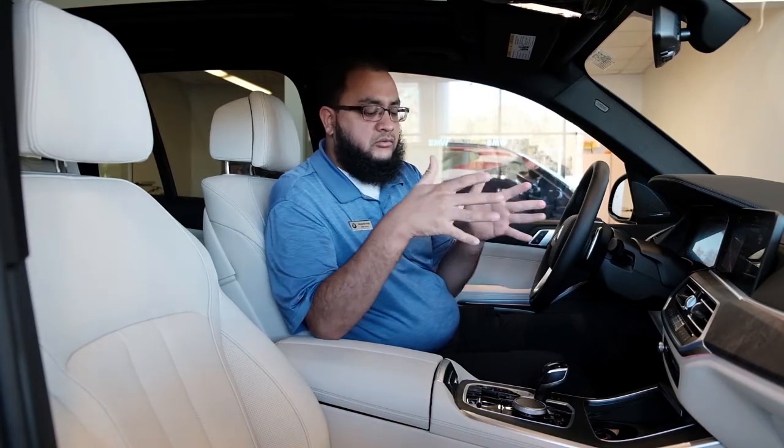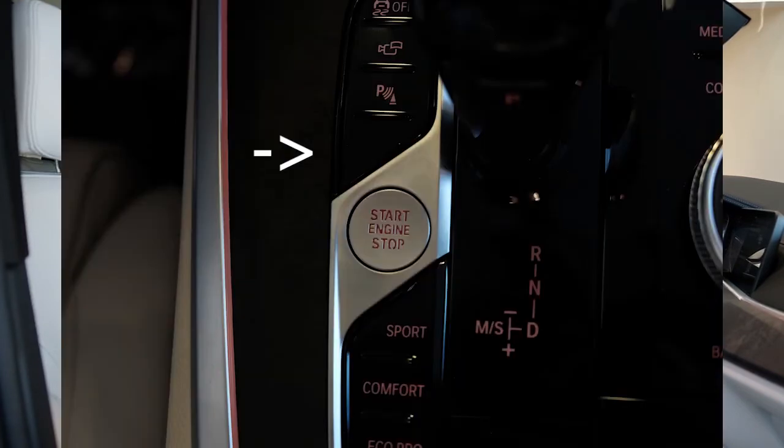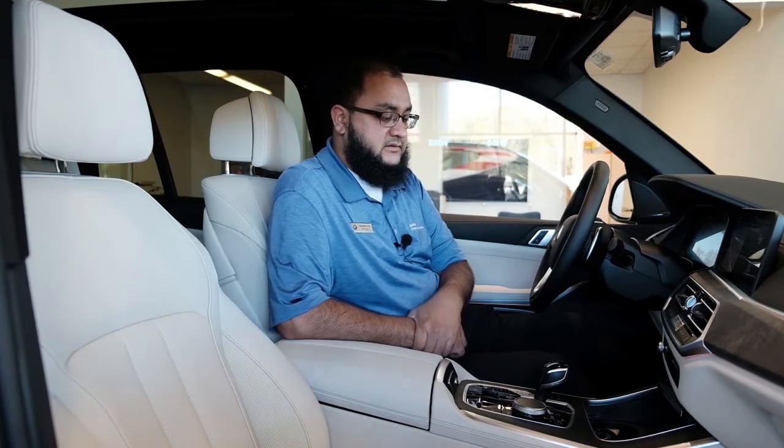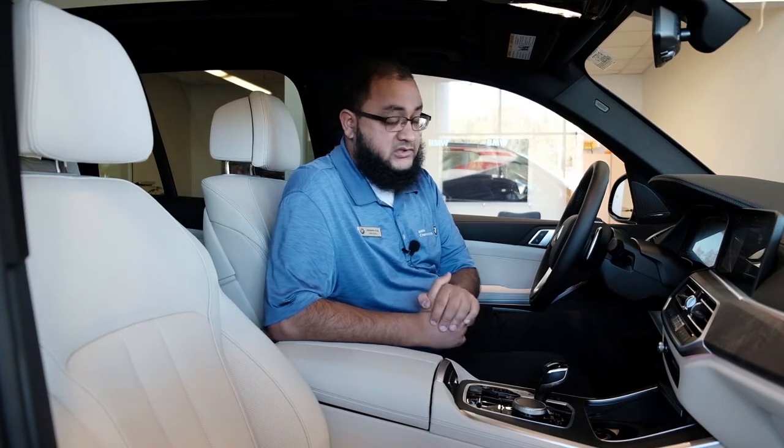You no longer will see the option for the auto start-stop feature functionality. It's no longer available, as it is the mild hybrid design that's going to be coming in the near future, which is not too far away.